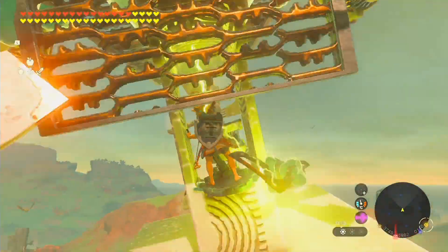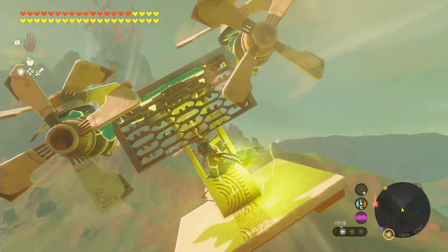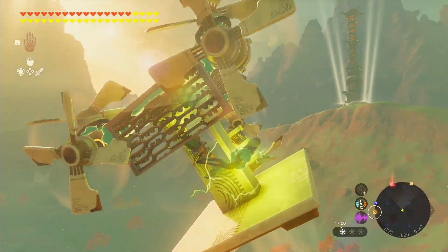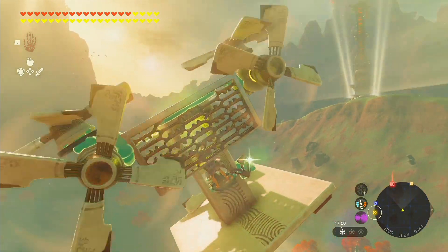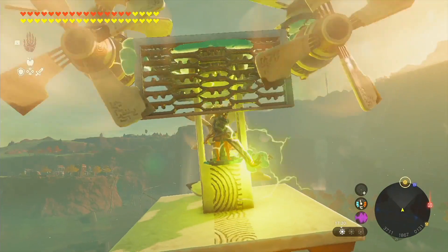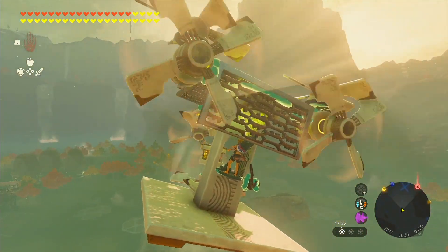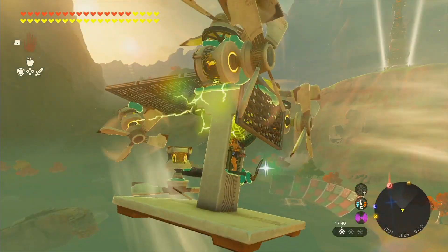Here's the best part: the aircraft switches on and takes flight the moment you hop on board. And when you disembark, it gracefully lands and powers down. No more fussing with spinning capacitor banks or waiting for your machine to discharge itself before it goes berserk. The infinite electricity engine is a true marvel that took them days of experiments and research to perfect.